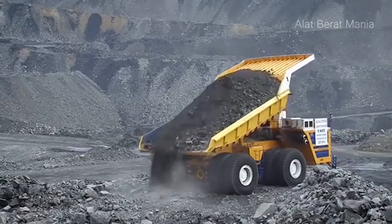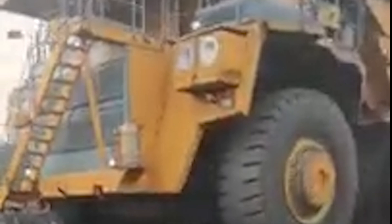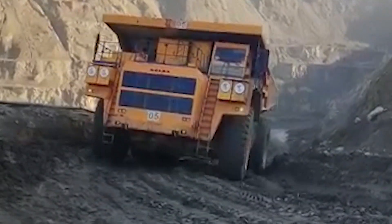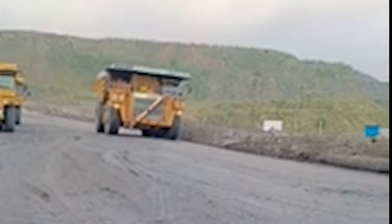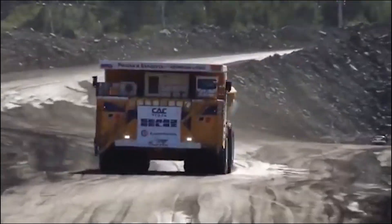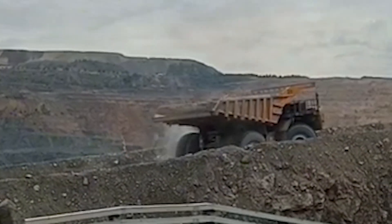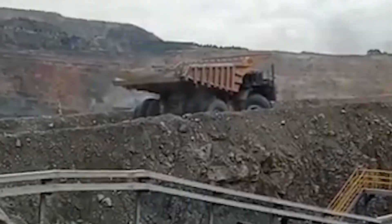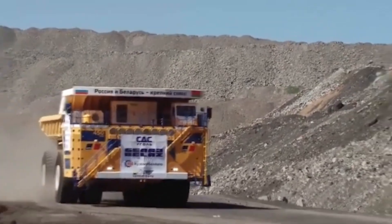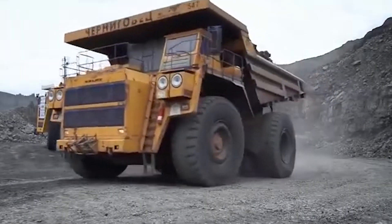The Belaz 75710 represents the culmination of decades of relentless innovation in heavy-duty truck engineering. Its development is the result of continuous advancements in design, materials, and performance, building on the legacy of earlier models such as the Belaz 7560. Since its inception, Belaz has continuously pushed the boundaries of what's possible in mining truck technology, and the 75710 is the ultimate expression of this drive for progress.